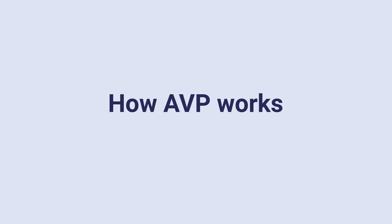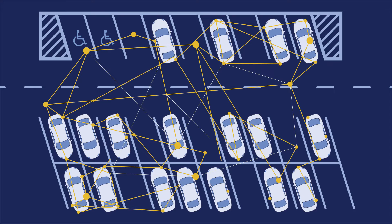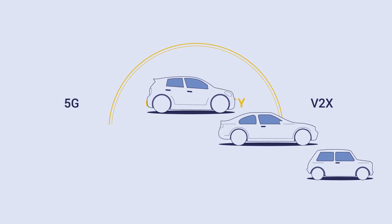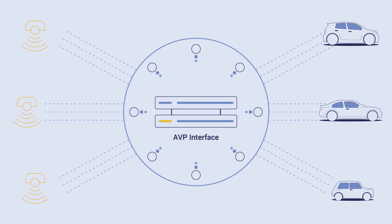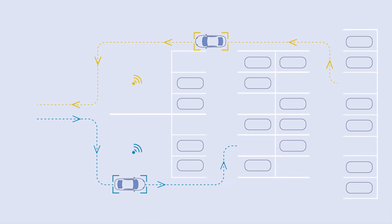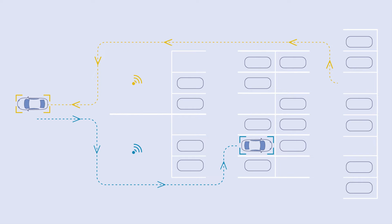This is how the AVP system works. Interconnected camera sensors track the environment and the movements in the car park. Since most cars today are equipped with connectivity capabilities, a special interface can connect the camera sensors, the AVP system and the vehicles and enable communication and automation. And just like magic, the cars are automatically maneuvered through the car park, thanks to smart infrastructure.